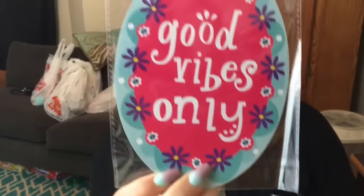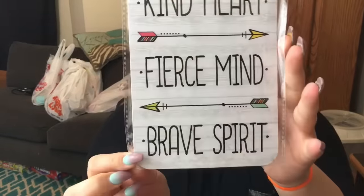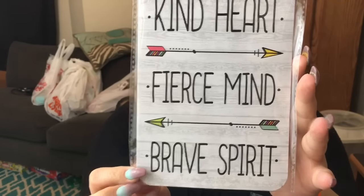I got some magnets — inspirational magnets. Look on Instagram, there's more of them. This one says 'Good vibes only.' And this one, which is my favorite, says 'Kind heart, fierce mind, brave spirit.' I really like that one a lot. I'd like to think that's me.